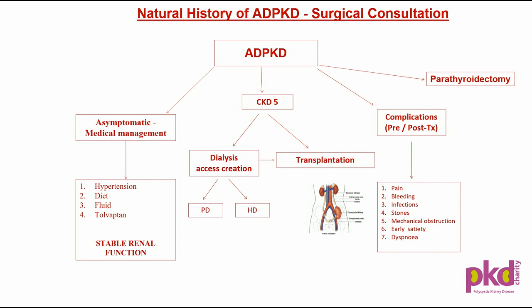Mechanical symptoms such as compression of the stomach and bowel can lead to symptoms.